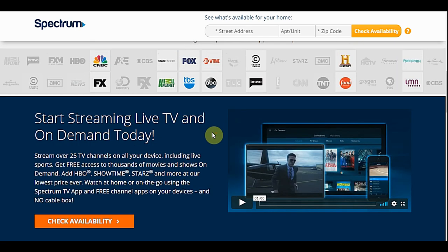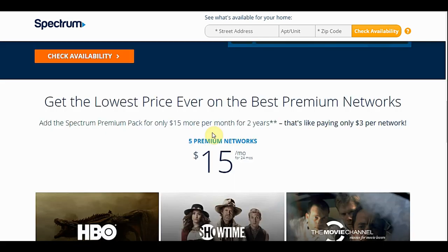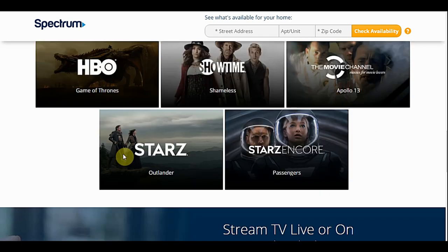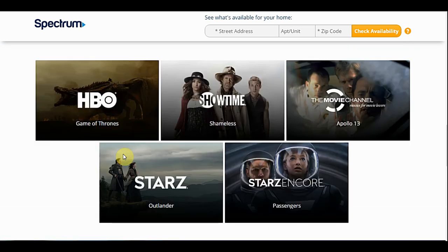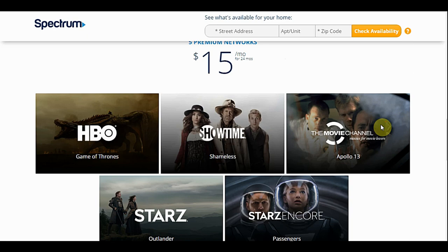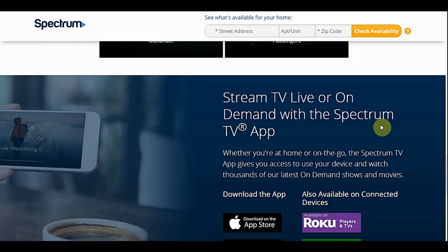Going down again with the pricing — this price right here you cannot beat. You get five premium networks for only fifteen dollars. Looking at other streaming services, you might pay fourteen dollars just for one. So you're getting five for fifteen dollars, and that's for twenty-four months — basically three dollars a piece. That's a good deal right there.